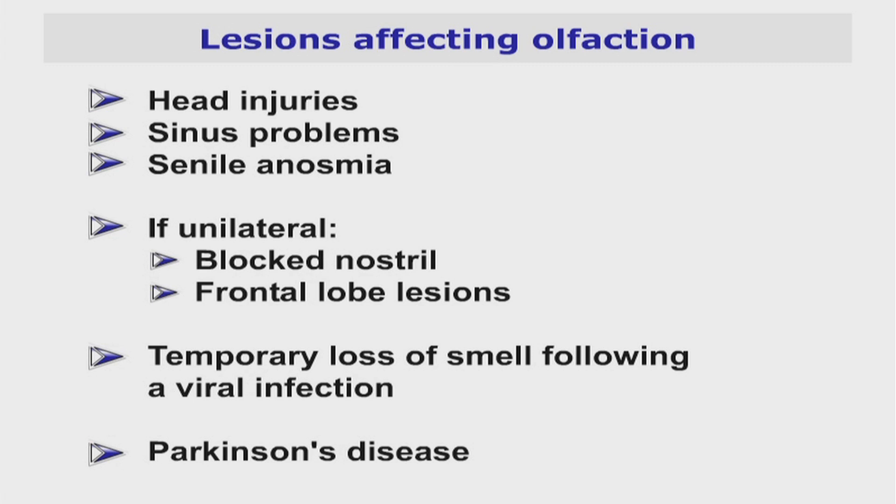Functioning of the olfactory nerve may be affected by head injuries, sinus problems, or senile anosmia. If unilateral, consider a blocked nostril or frontal lesions. Remember that temporary loss of smell often follows a viral infection, and in some cases recovery may be slow or even incomplete. Also consider Parkinson's disease.